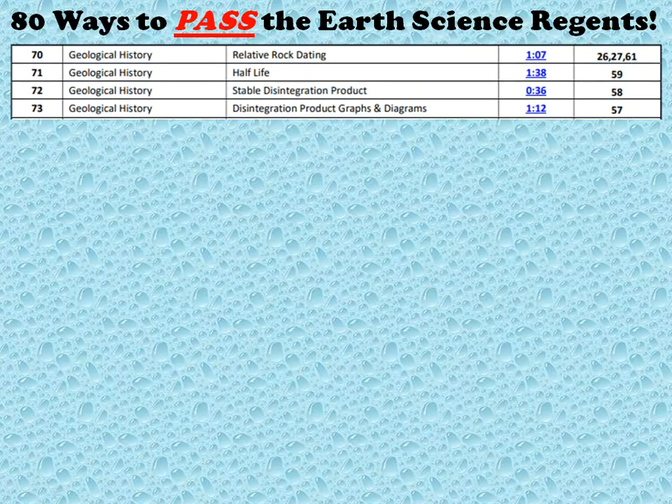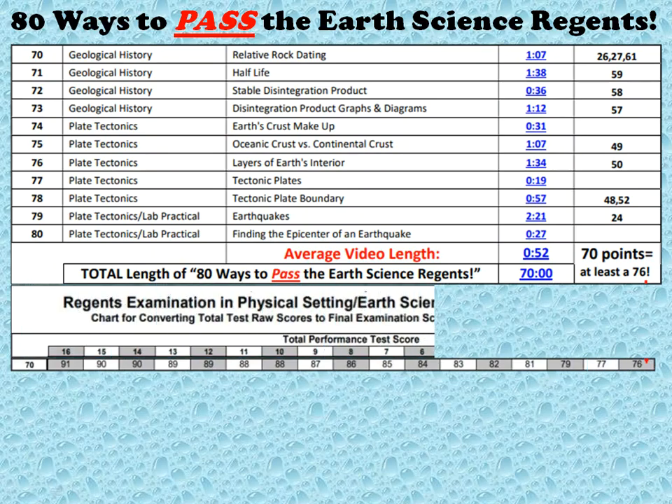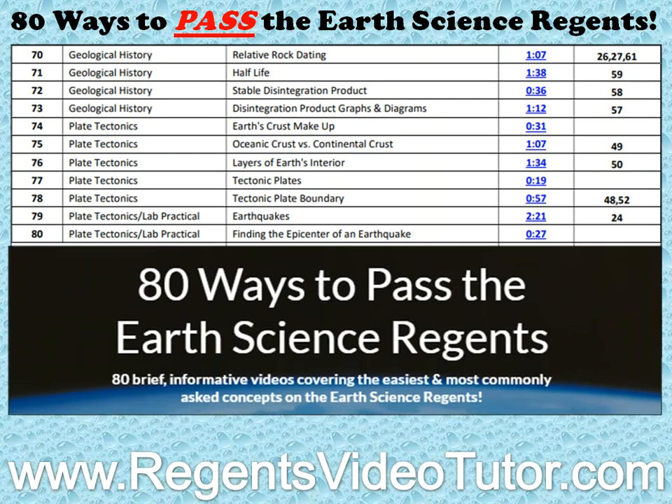After watching 80 Ways to Pass the Earth Science Regents, you'll have a good sense of how you'll score on your Earth Science Regents, no matter what score you get on the Lab Practical. So head on over to RegentsVideoTutor.com and start watching today.